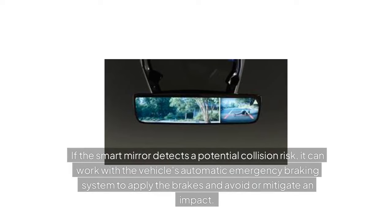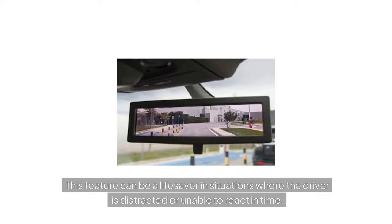Automatic Emergency Braking: If the smart mirror detects a potential collision risk, it can work with the vehicle's automatic emergency braking system to apply the brakes and avoid or mitigate an impact. This feature can be a lifesaver in situations where the driver is distracted or unable to react in time.